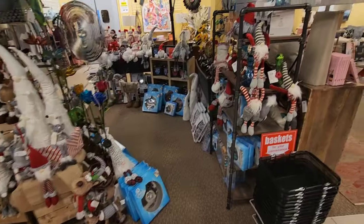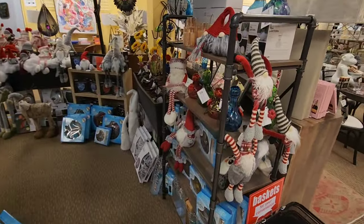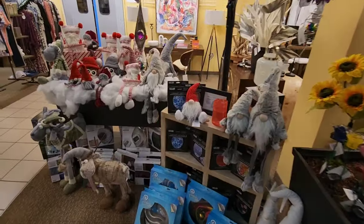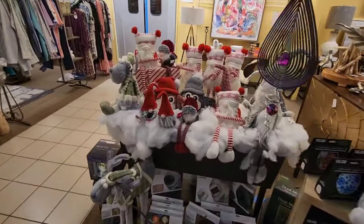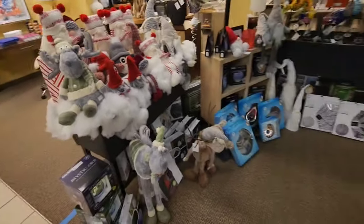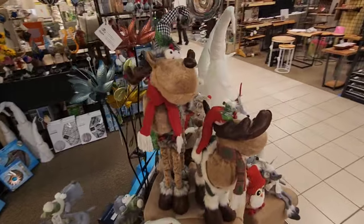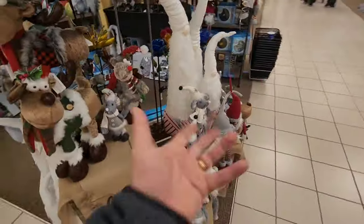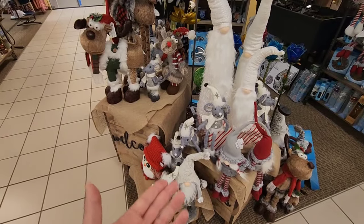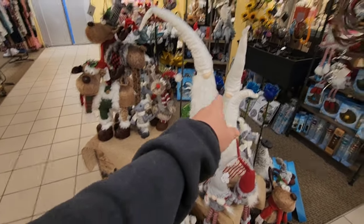Want to get a shot of all these wonderful gnomes — look at these guys. There's stuff here for the garden too. Little deer down there and more reindeer here. And some little mice — or maybe rats, I don't know — but they're pretty cool looking.